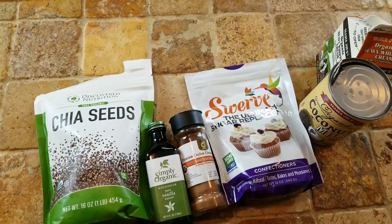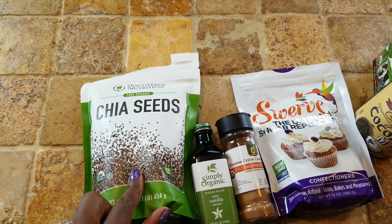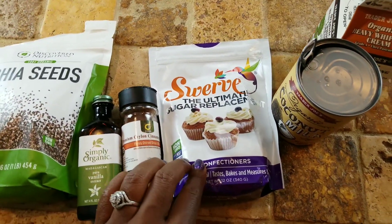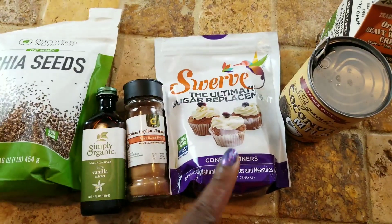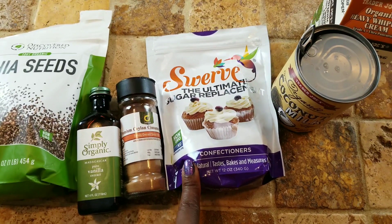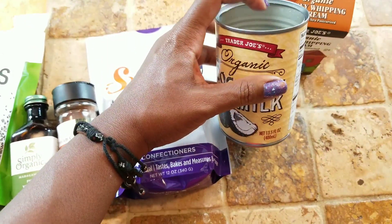Here are the ingredients I need to make this delicious chia pudding flavored with cinnamon and vanilla. I've got some organic chia seeds, vanilla extract, cinnamon, and some confectioner's swerve. Remember that when you're making a cold dish, use the confectioner's swerve — do not use the granulated. It's not going to dissolve and it will give a very gritty texture. I actually made that mistake one time making this chia pudding, and while it tasted good, the texture was totally off. And here I have some coconut milk.